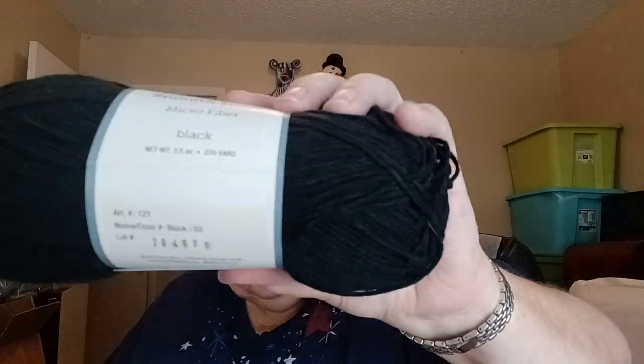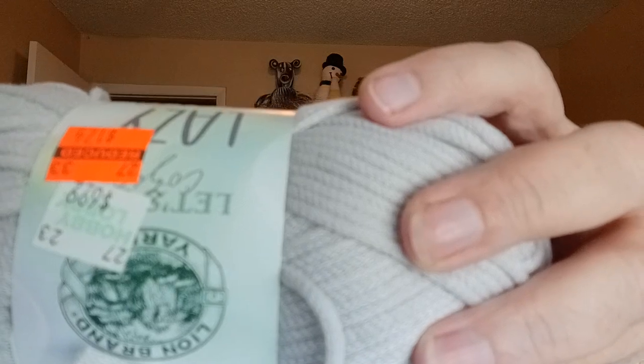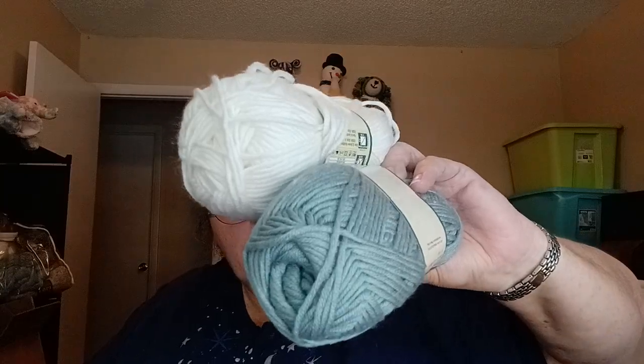I have another Smooth Move in microfiber in black — same specs as the red. I have a Lazy Days in Wind Chime — kind of a grayish color, 100% polyester, 379 yards, 164 meters, 3.5 ounces. In the Must Be Merino it looks like I have another white and then I have a Smoky Blue.